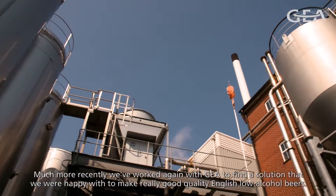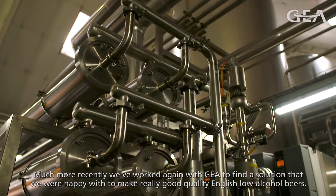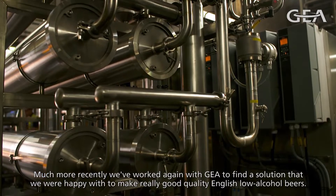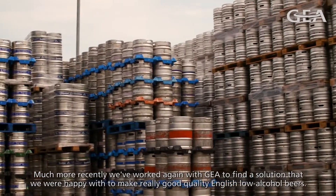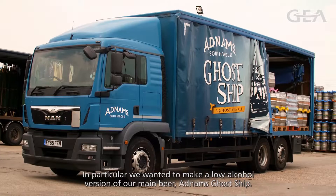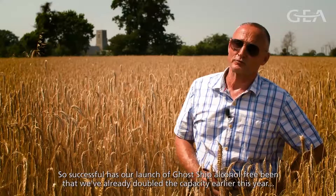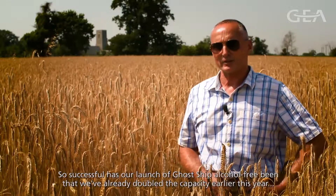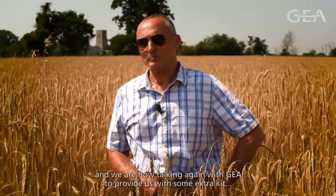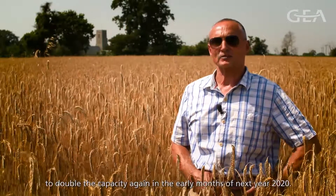Much more recently, we've worked again with GEA to find a solution to make really good quality English low-alcohol beers. In particular, we wanted to make a low-alcohol version of our main beer, Adnams Ghost Ship. So successful has our launch of Ghost Ship alcohol-free been that we've already doubled the capacity earlier this year, and we are now talking again with GEA to provide us with some extra kit to double the capacity again in the early months of next year.